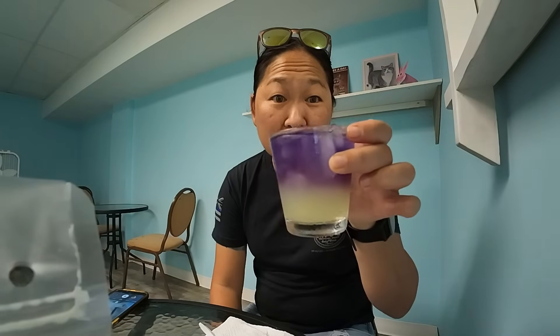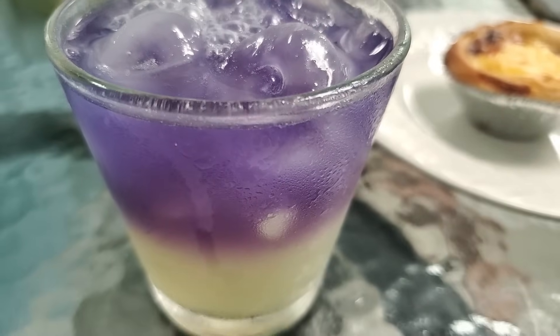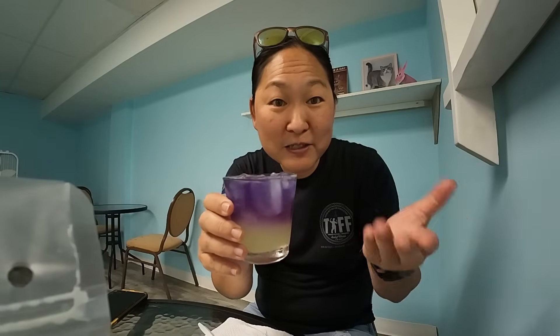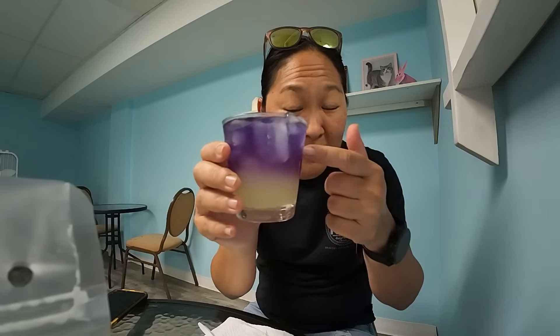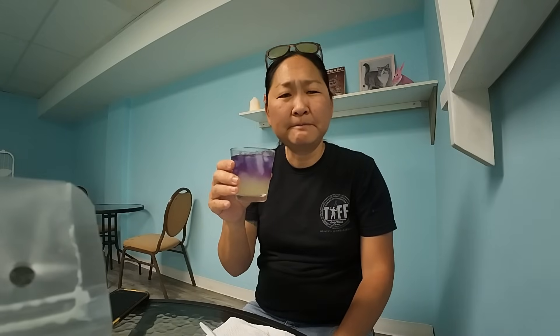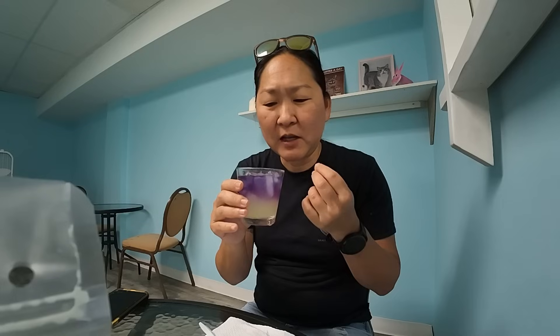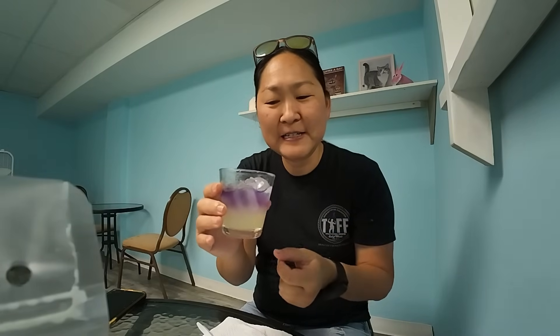She also has a butterfly pea drink that's not on the menu — I shouldn't be showing this, but it's so pretty. If you come here and mention you saw it on this video, maybe Chelsea might make you this drink. It's the butterfly pea, that beautiful purple color — a natural color from the butterfly pea flower. Underneath is lemonade. It has a nice floral taste and when you breathe out you get that smell of flowers. When you get to the bottom and it starts to mix, you get that nice sweet-tart lemonade taste. Very delicious.